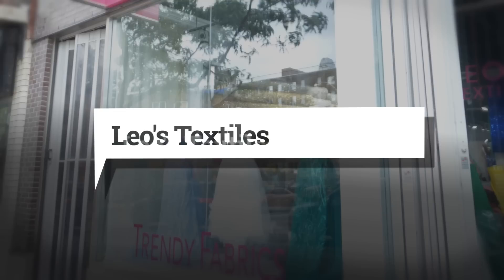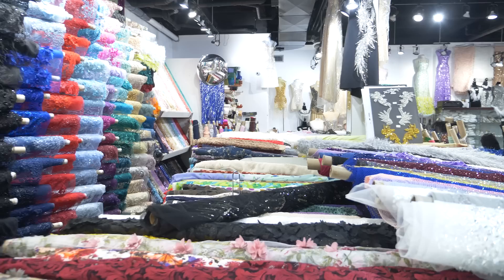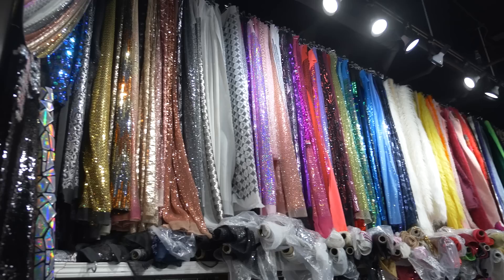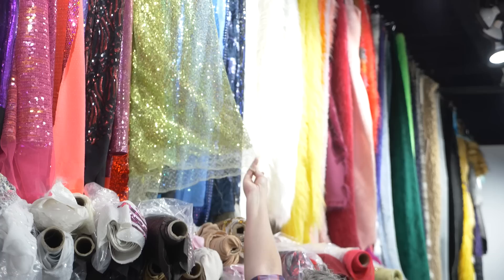Leo's Textiles is our first stop on the street, and here it's all about the glam. If you have a glittering gala or wedding gown to make, this store should be on your list. The colors, the sparkles, the textures — it's all here, well organized and easy to view. Be sure to ask the owner for help if you can't find what you're looking for.